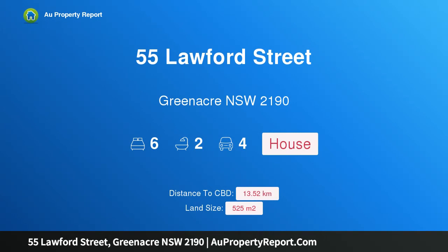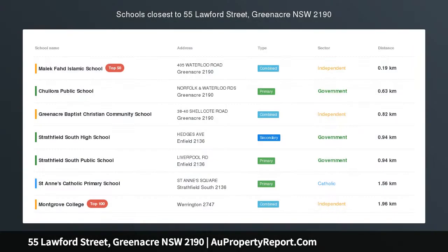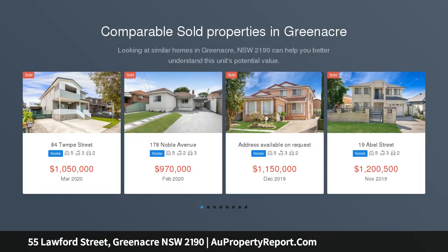Hi, I am glad to introduce property 55 Lawford Street, Greenacre, New South Wales 2190 — an expansive family residence in an elevated setting, close to Chullora Marketplace. Quietly positioned in an elevated leafy setting with a sun-drenched aspect, close to Chullora Marketplace.